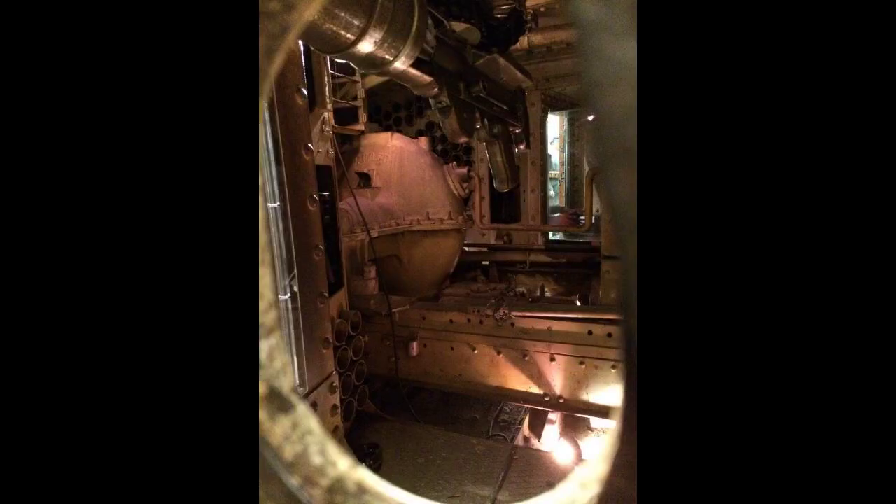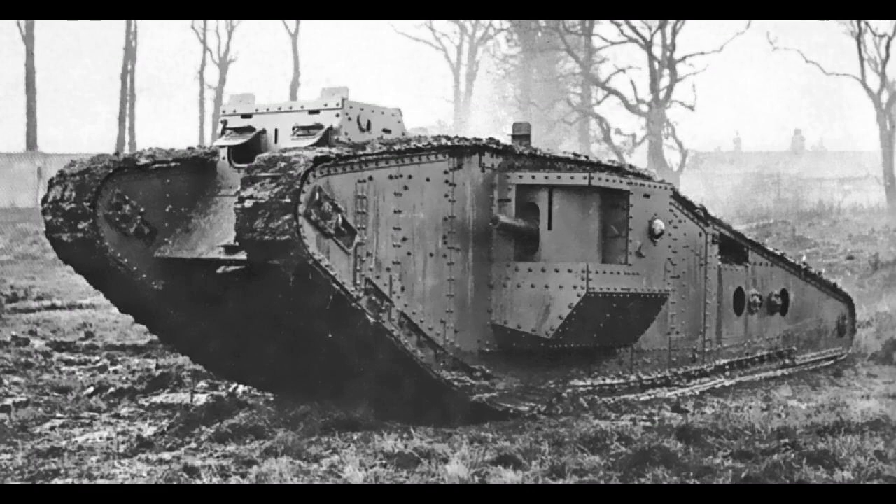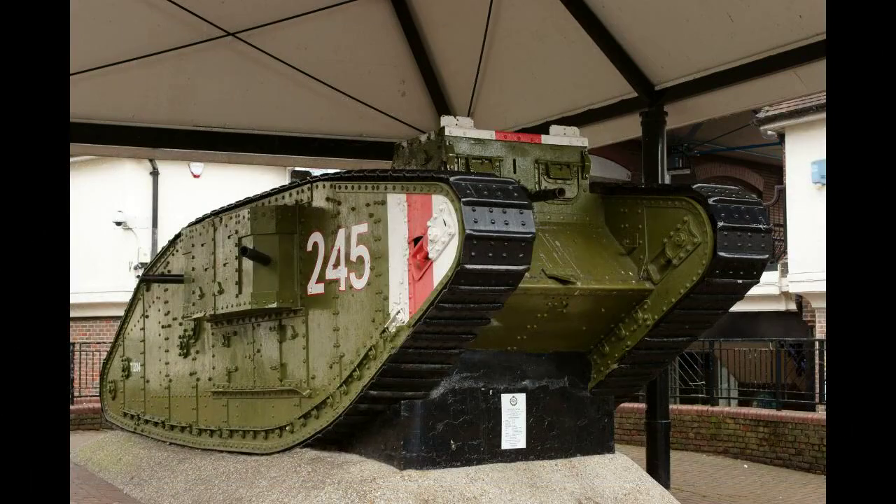The director of the tank supply department, Albert Gerald Stern, first intended to fit the Mark IV with a new engine and transmission. Production of battle tanks was halted until the new design was ready, necessitating the use of the Mark II and III as interim training tanks. Failing to complete development in time to have 200 tanks ready by 1 April 1917, Stern was ultimately forced to take a Mark IV into production in May 1917 that was only slightly different from the Mark I tank.